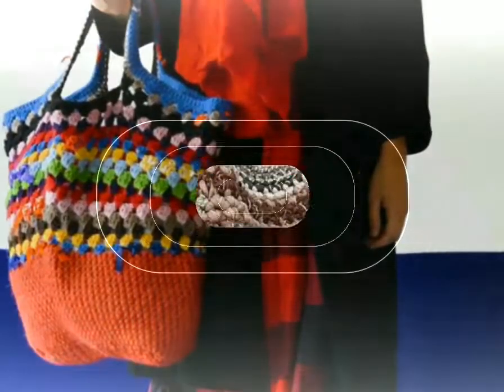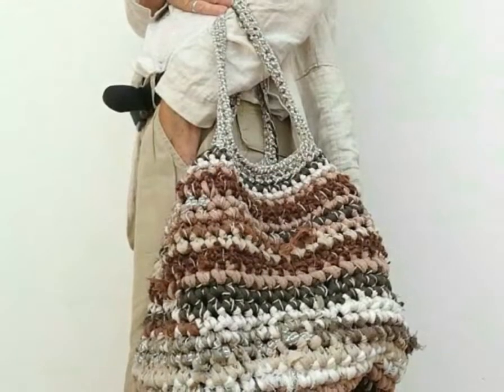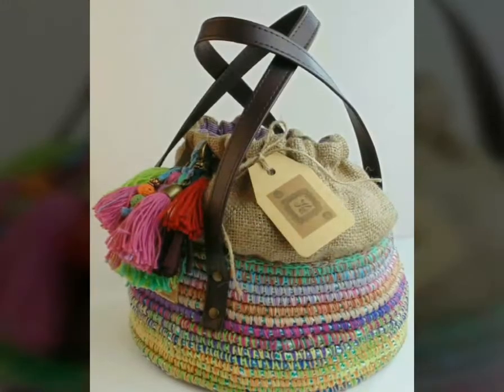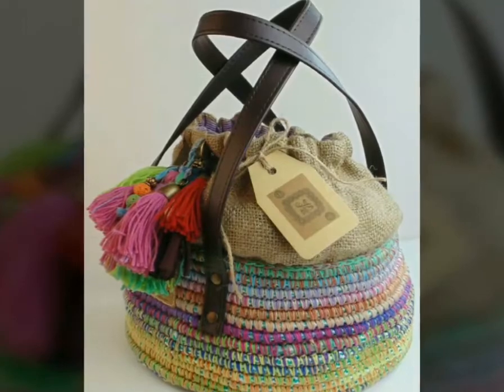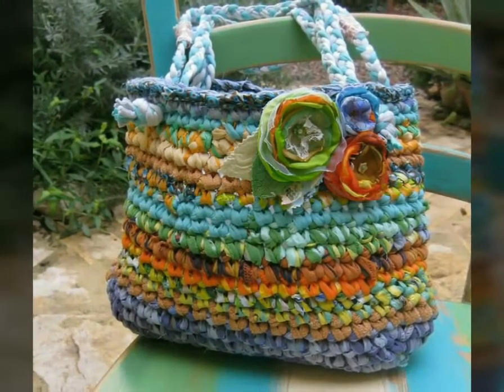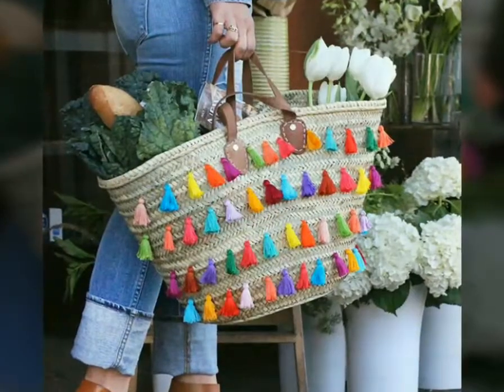Assalamu alaykum, welcome back to my YouTube channel. How are you, friends? I hope you are all fine and good. Today I'm back with the most stylish, beautiful, and very trendy collection of crochet handbag design ideas for ladies.